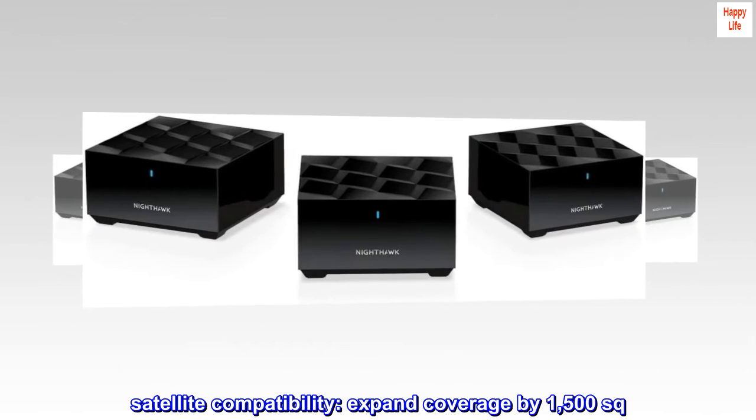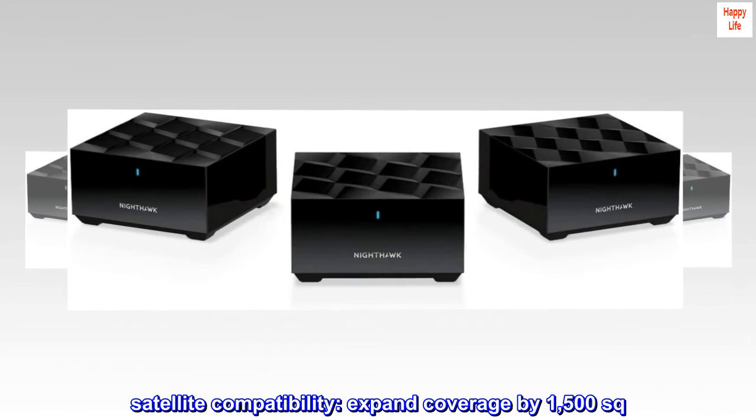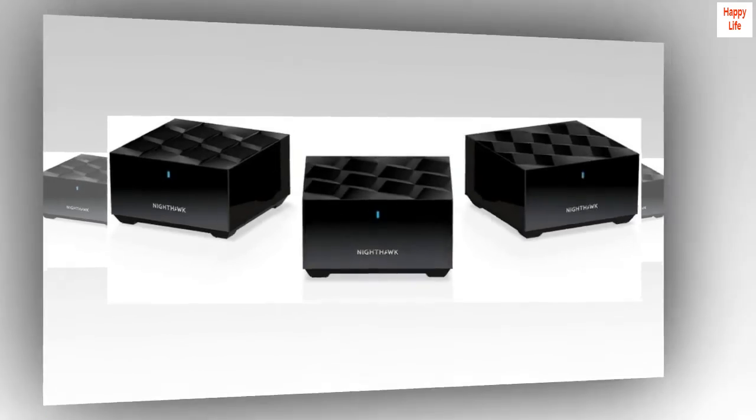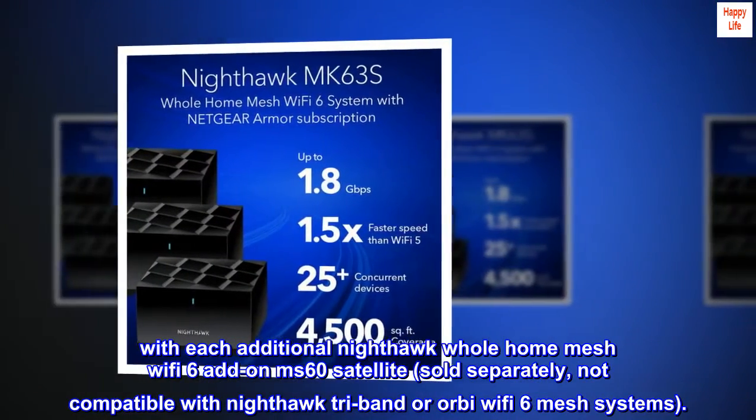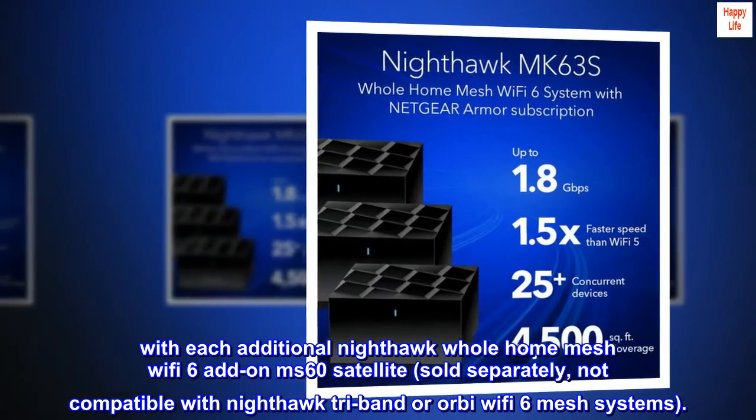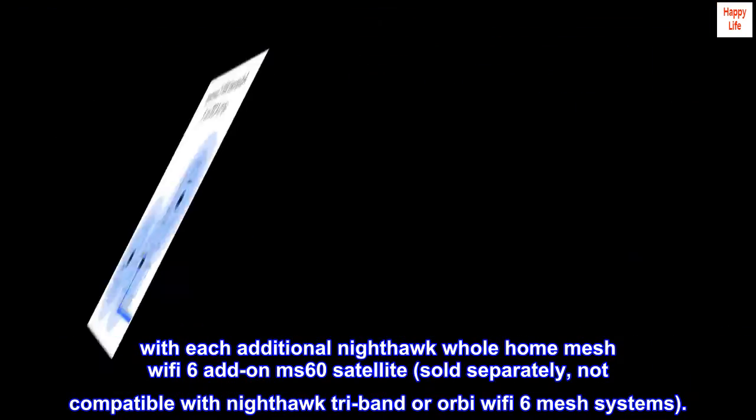Satellite compatibility. Expand coverage by 1,500 square feet with each additional Nighthawk whole home mesh Wi-Fi 6 add-on MIS-60 satellite, sold separately. Not compatible with Nighthawk tri-band or Orbi Wi-Fi 6 mesh systems.